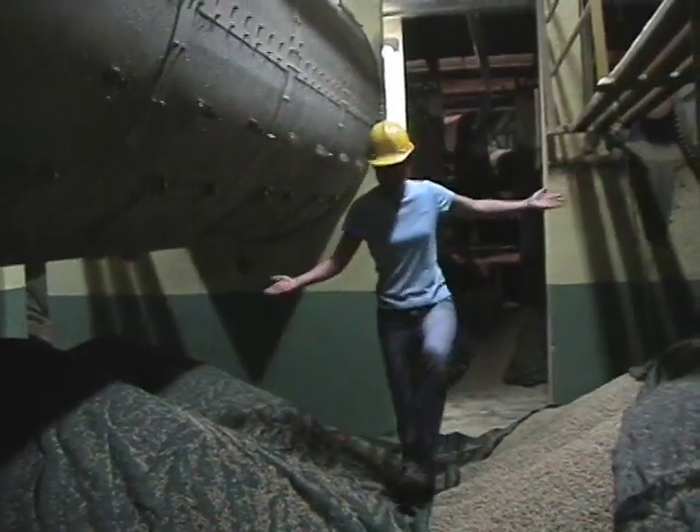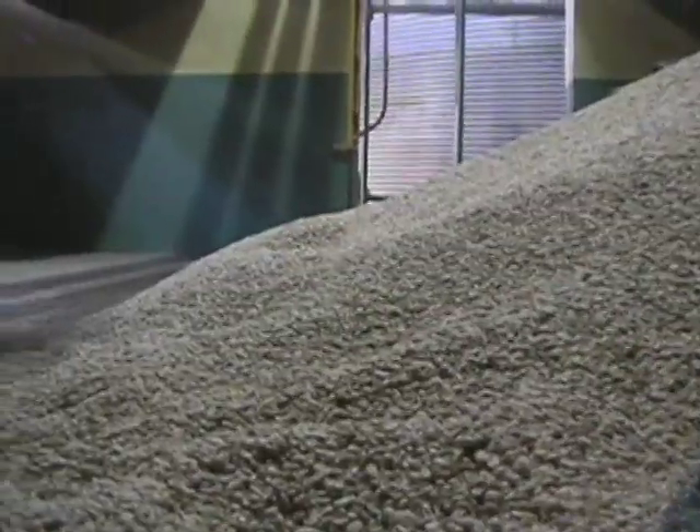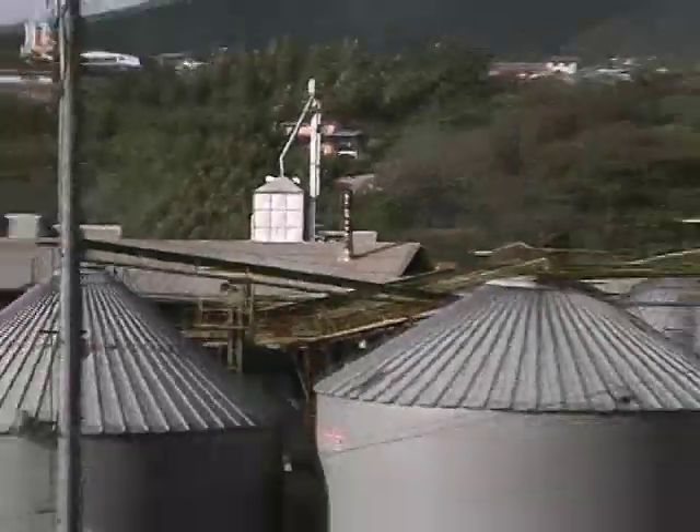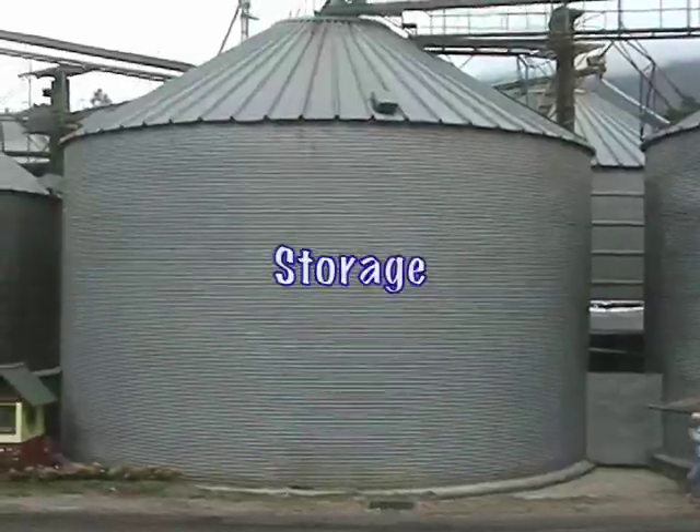Look at all this coffee! When they're all dried, beans are put in gigantic towers like these. Here, coffee beans can be stored for many months until they're ready to be sold.